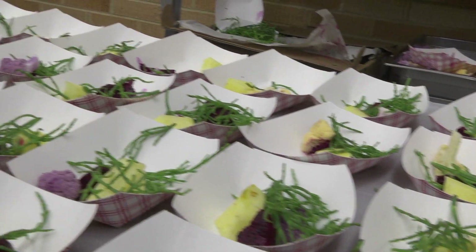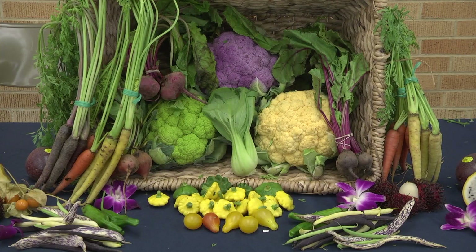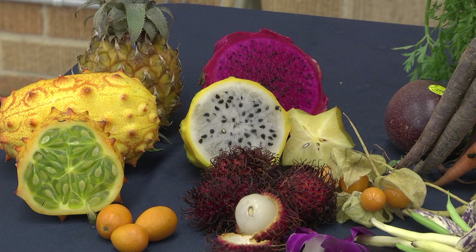Items that we had to process so the ladies in the cafeteria didn't have to — we brought dragon fruit, colored cauliflower, baby pineapples, and sea beans.